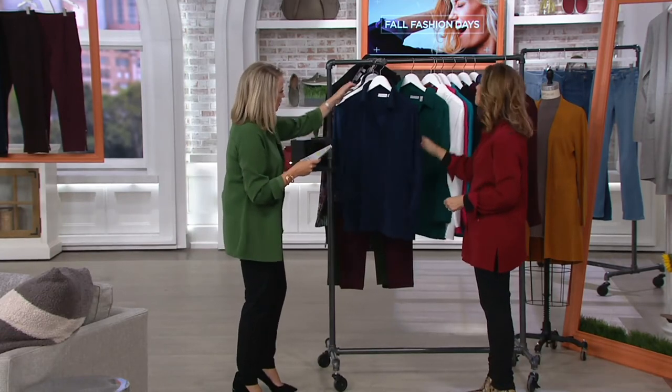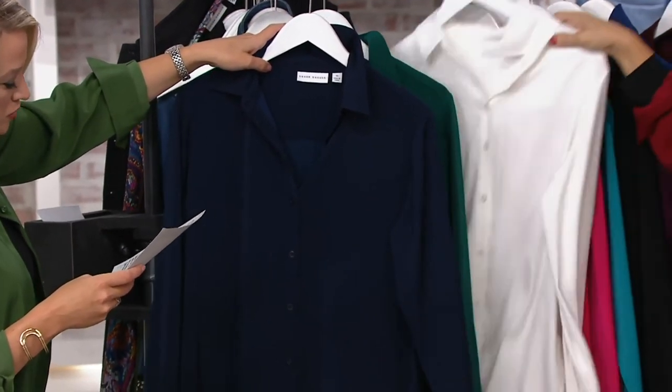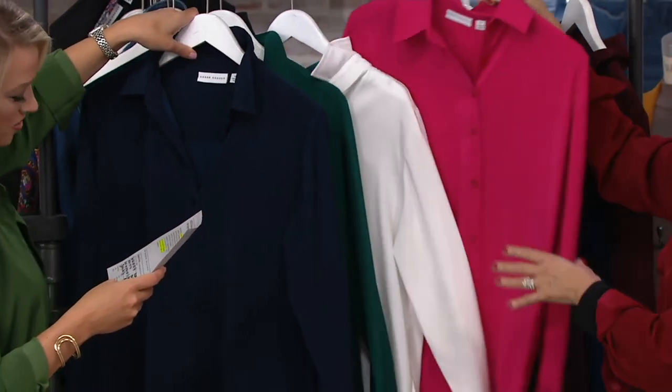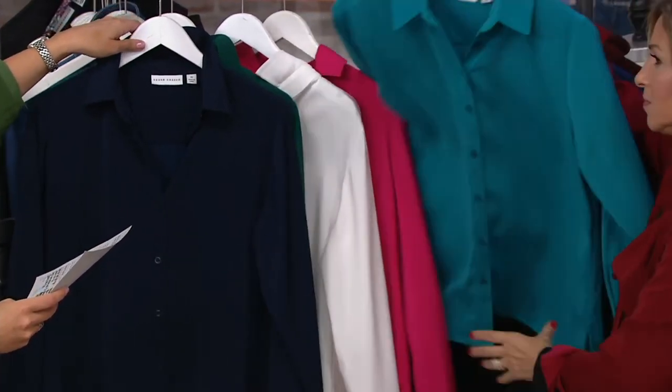So we'll go through the colors. This is the navy. We have it in the dark ivy green. Machine wash, tumble dry — ivory. Ivory is the first to sell out all the time. That is passion pink — amazing. In ivory we have medium, 3X, and that's it.